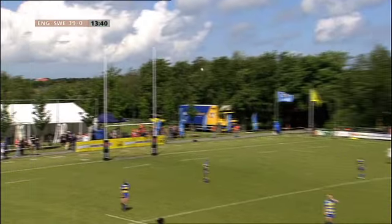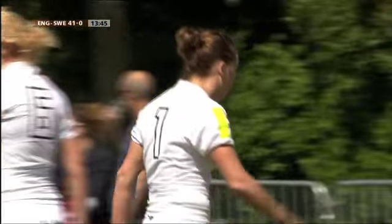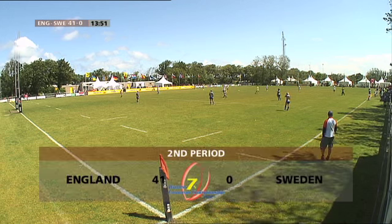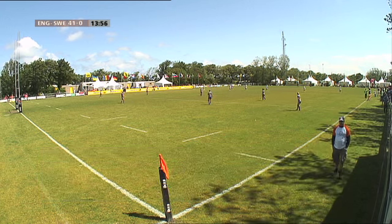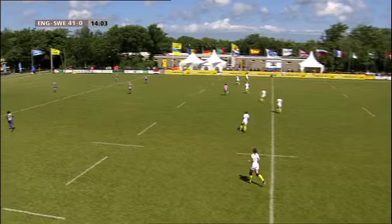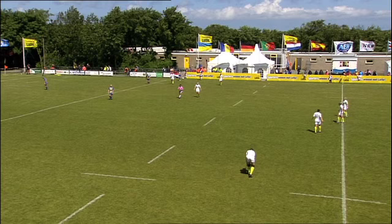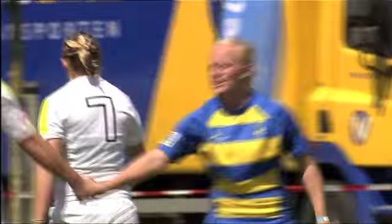En ik denk dat deze wel raak is. De vlag gaat omhoog, ze pakt hem, en dus is het 41-0 voor Engeland. En zien we dat de verschillen op zo'n toernooi toch knap groot zijn. De top is toch al een end verwijderd van de rest die meedoet aan deze eerste toernooidagen van het Europees Kampioenschap. Engeland wint met 41-0 en gaat natuurlijk aan de leiding in poel A van dit Europees Kampioenschap.